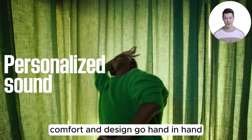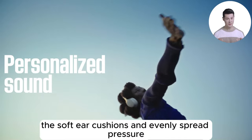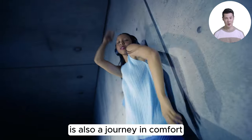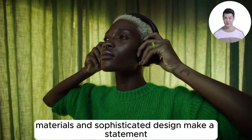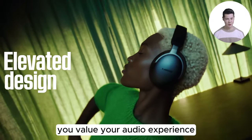Comfort and design go hand in hand, and Bose doesn't cut corners here. The soft ear cushions and evenly spread pressure ensure that your journey through sound is also a journey in comfort. The looks, materials, and sophisticated design make a statement: you value your audio experience.